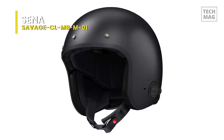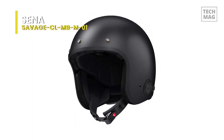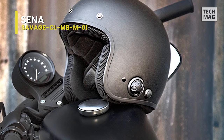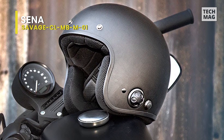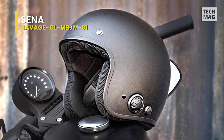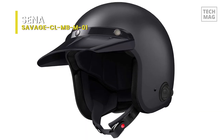The Sina Bluetooth motorcycle helmet gives up to 11 hours of talk time — you may even enjoy traffic if you get to communicate with your friends for that long. Keeping the helmet secure on your face will be the least of your concerns because of its D-ring retention system and an extra chin strap.